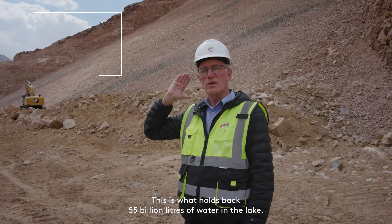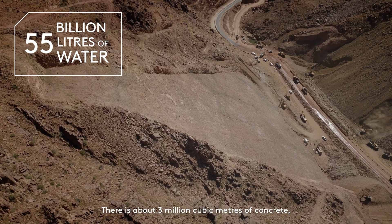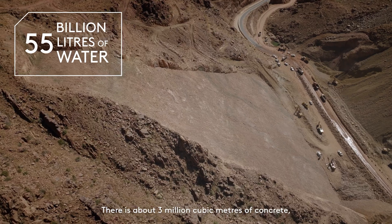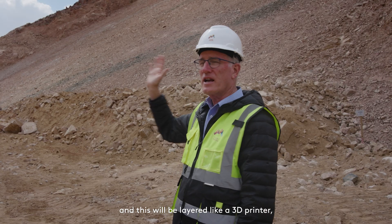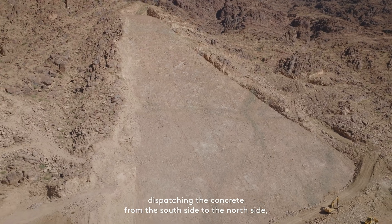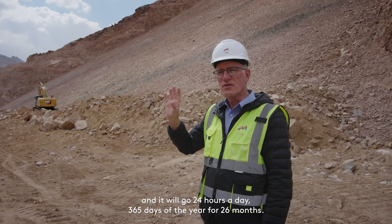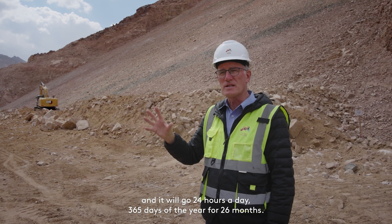This is the dam wall — this is what holds back 55 billion litres of water in the lake. There is about 3 million cubic metres of concrete. It will be layered like a 3D printer with a continuous movement of a hopper dispatching the concrete from the south side to the north side, going 24 hours a day, 365 days of the year for 26 months.